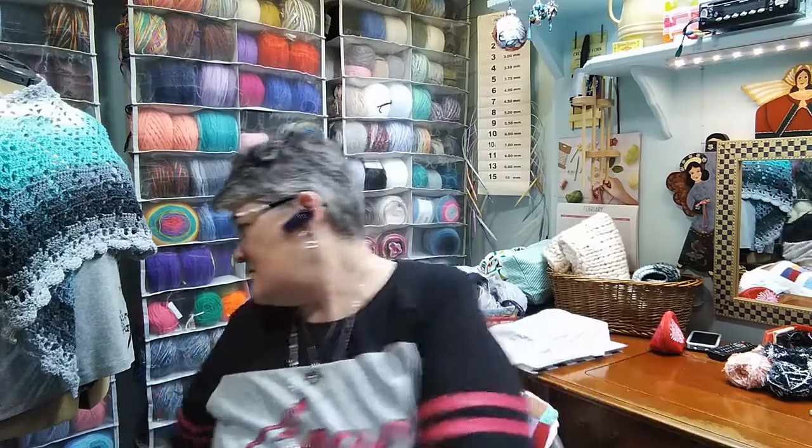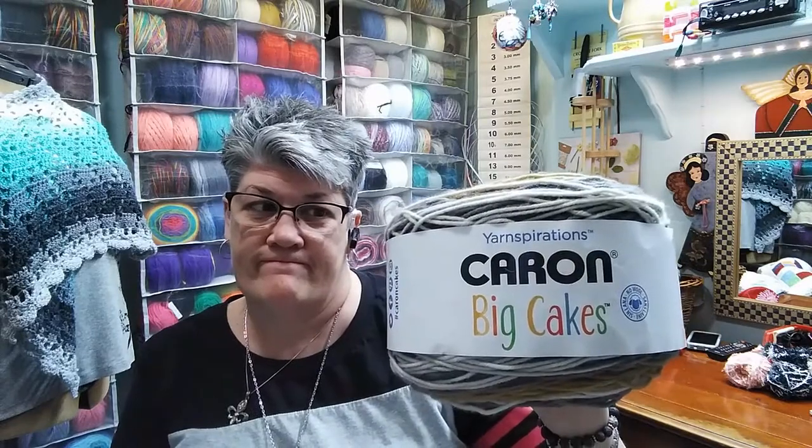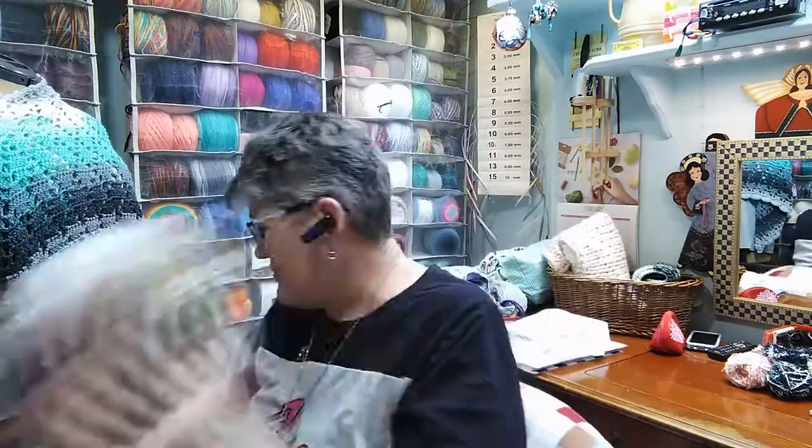I pulled out these Caron Big Cakes in the color Tiramisu — I'm thinking these will be a giveaway. Watch for that — not this time, maybe when I hit a hundred subscribers. So like, comment, and subscribe, and when we get to a hundred, this is going to be part of the giveaway. I've got these set back here ready to go.